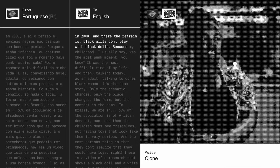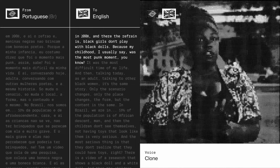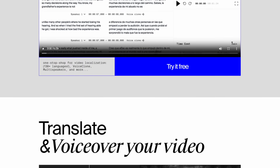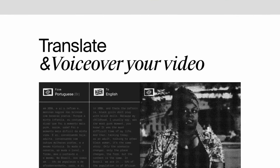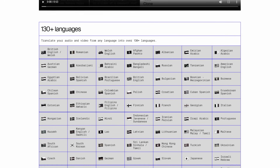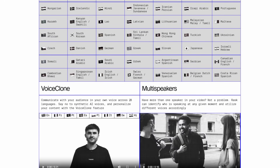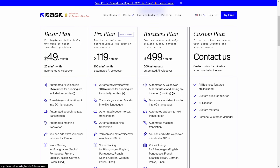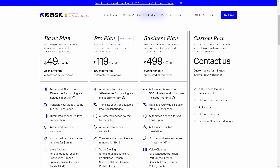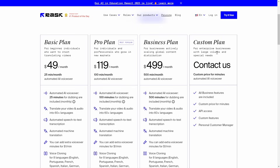To use it, go to their platform, sign up for free, upload your footage, and automatically translate it right there on the platform. This is perfect for content creators, media producers, educators, marketers, and anyone looking to reach a global audience in multiple languages. The basic plan starts at $49 per month for 25 minutes, the pro plan is $119 a month for 100 minutes with the AI rewriter and early access to the lip sync feature. The $499 a month plan gives 500 minutes a month, with custom enterprise plans also available.